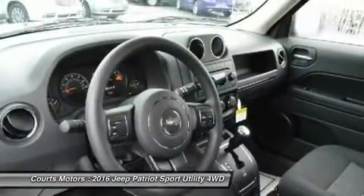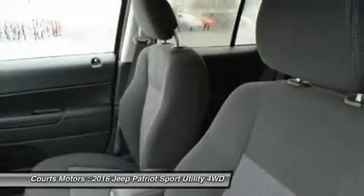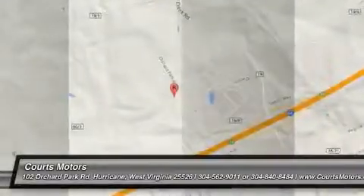For safety, it comes with 6 airbags, anti-lock brakes, brake assist, stability control, electronic roll mitigation, and hill start assist.